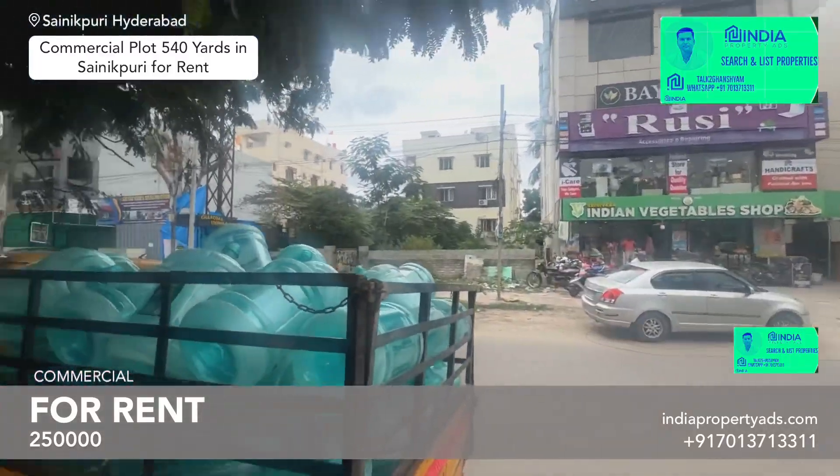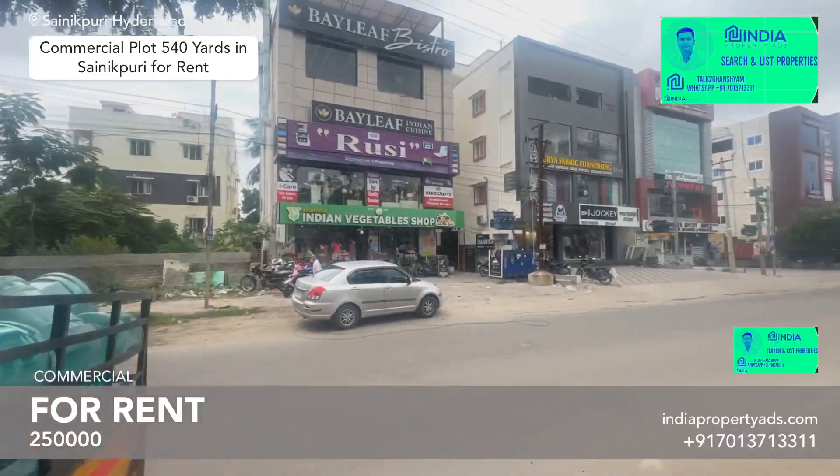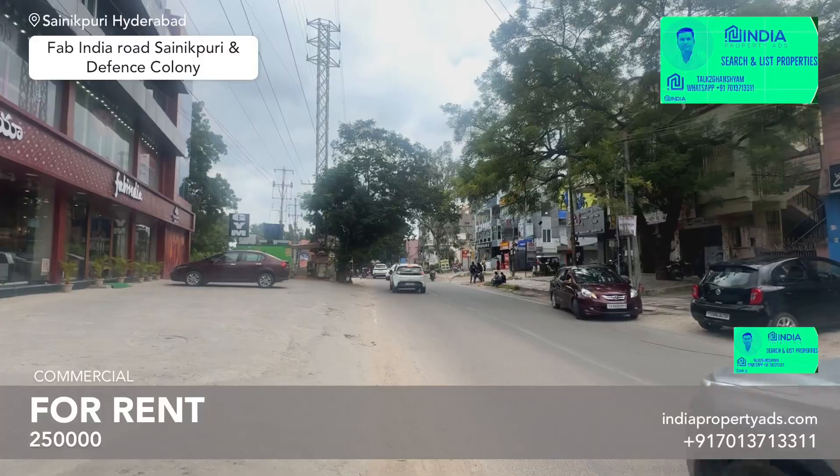It's all commercial — multi-retail and multi-restaurant brands. Big brands are there in this locality, and this is a very fantastic growing commercial market. This is also Fab India Road, the Sanikpurri address.